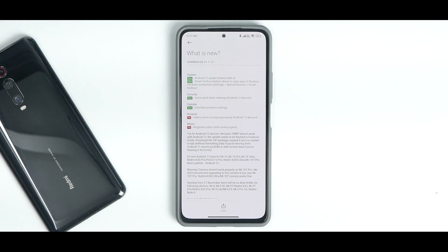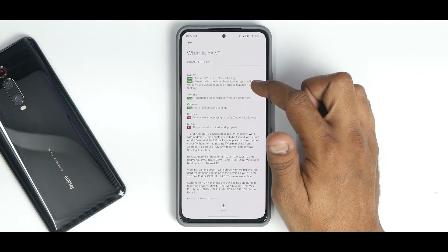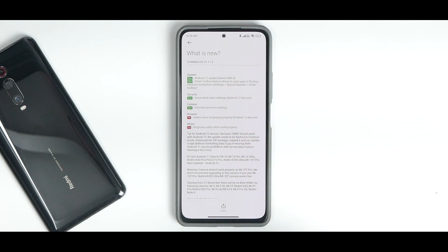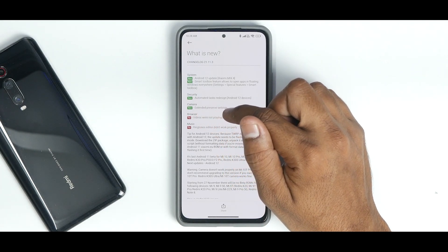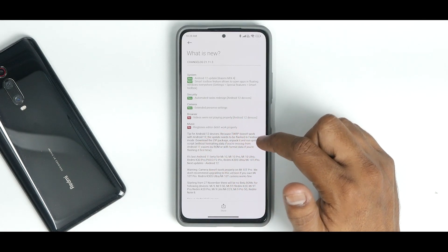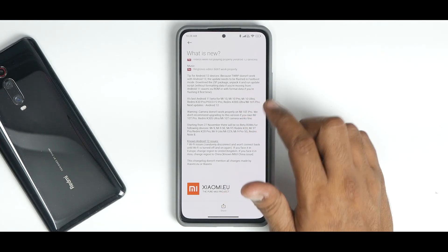Under the system section, there's an Android 12 update note for Xiaomi Mi Mix (not relevant to us). Smart Toolbox allows opening apps in floating windows via Settings > Special Features. Under security, automated tasks are redesigned for Android 12. Camera has extended preserve settings. Browser fix: videos were not playing properly on Android 12 devices. Music fix: ringtones editor didn't work properly.